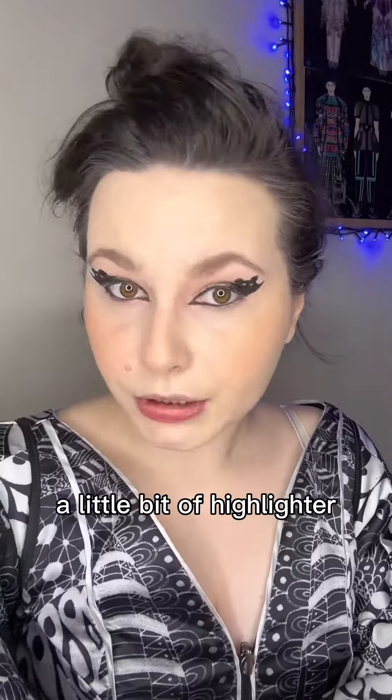Brows. Blush. A little bit of highlighter.